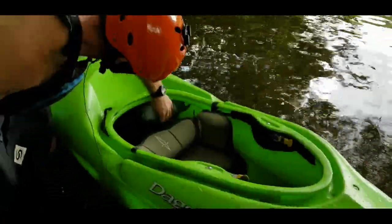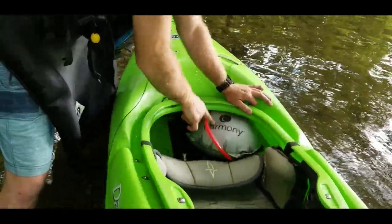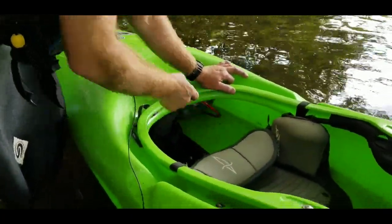One great thing to purchase if you're going to be whitewater kayaking in a sit-in is an airbag. What that does is displace some of the water and at least helps the kayak be a little more buoyant when it's full of water.